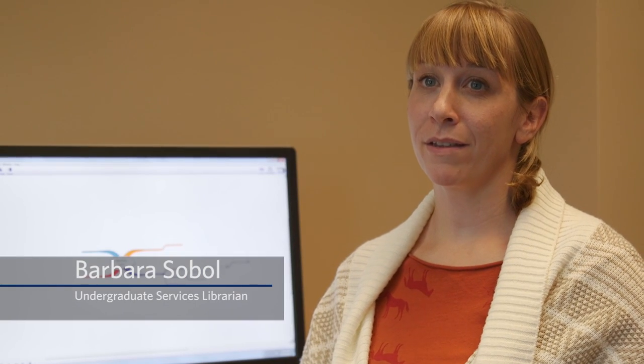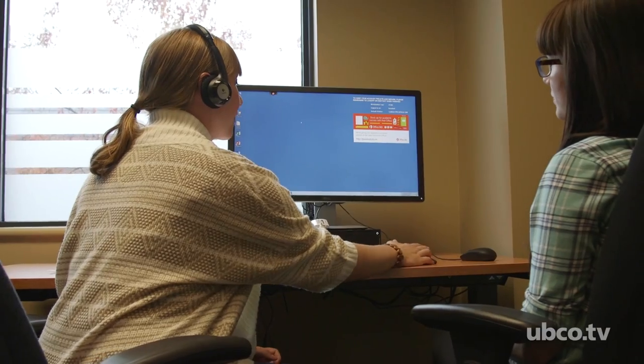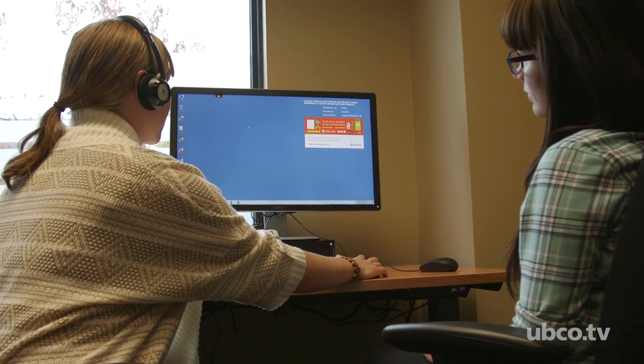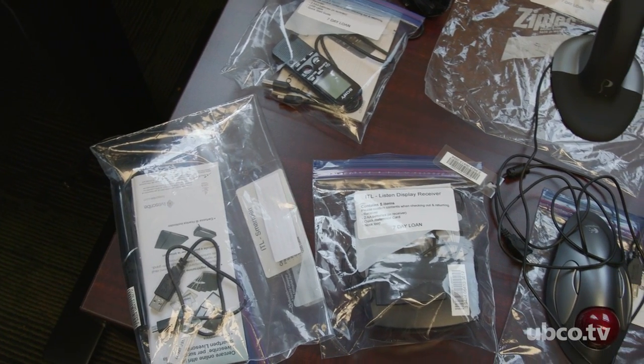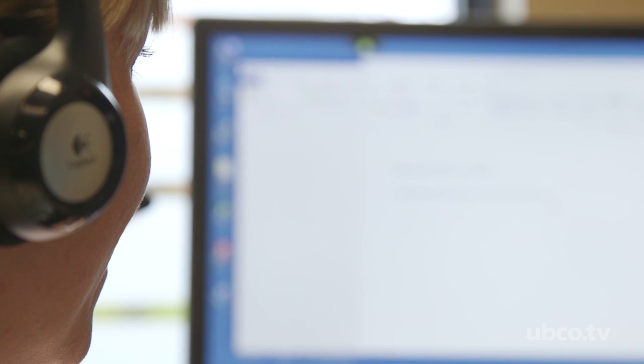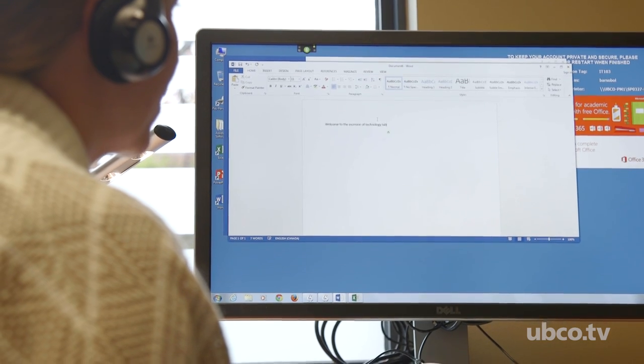The Inclusive Technology Lab is a space for students to experiment with assistive technology. Assistive technology can be a huge range of things, from something like an ergonomic mouse or a digital magnifier to a type of software that allows you to control the computer completely by using voice command and not touching the keyboard at all.